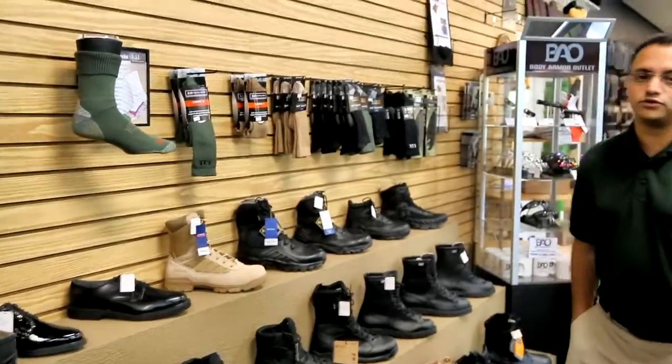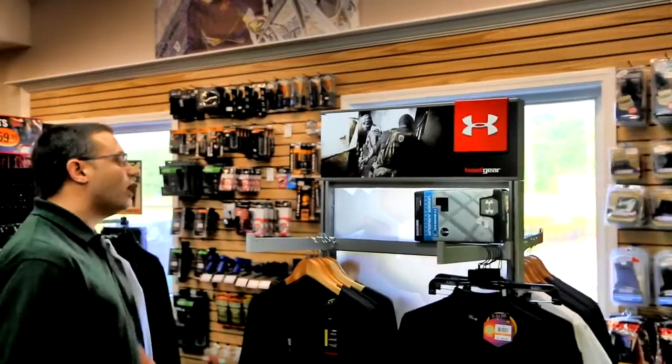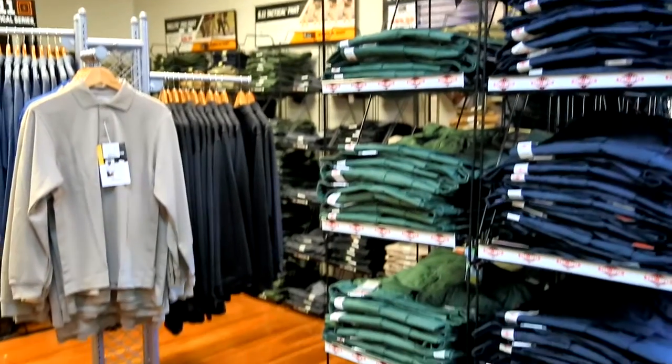We carry a full line of boots from Bates, Danner, Rocky, and 5.11. As we're coming through, we see Under Armor, 5.11 Tactical, TrueSpec, Propper. We carry them all, and we carry them in abundance.